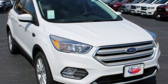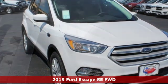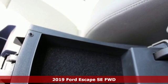Here's a new 2019 Ford Escape. Ford, where tradition meets innovation.